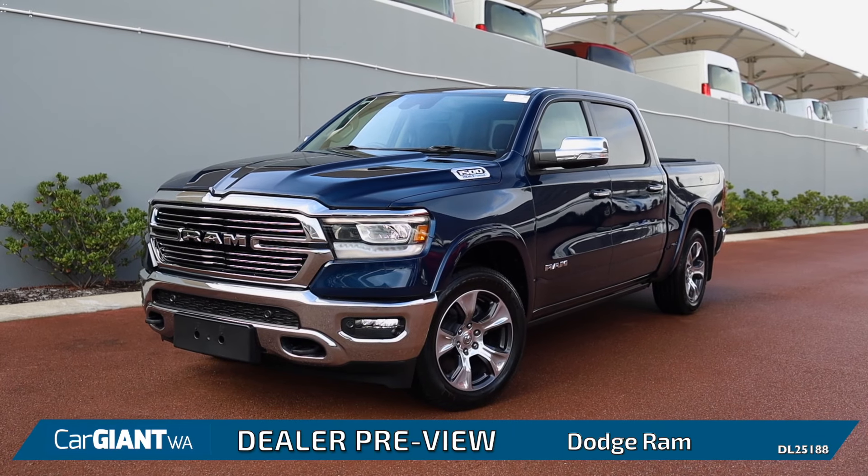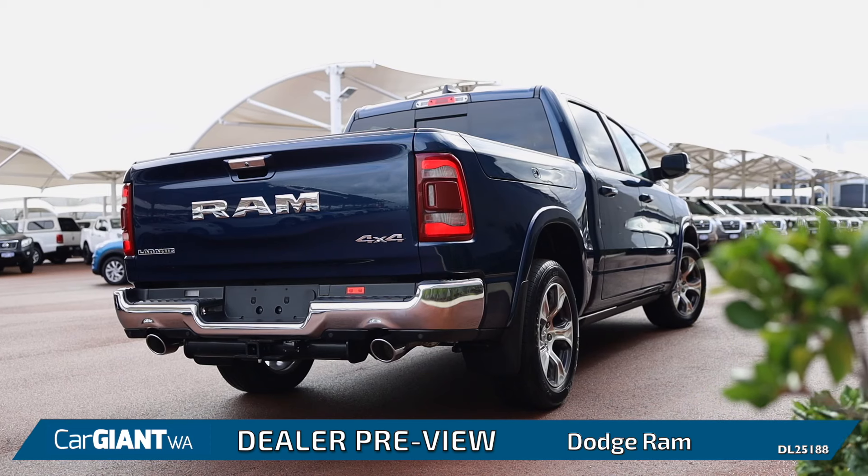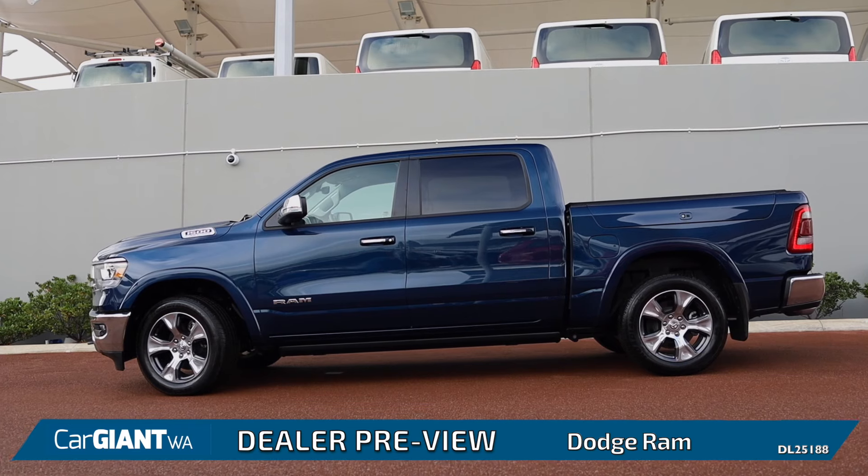The Dodge Ram has been a staple on American streets for over 40 years. Finally now, here in Australia, we have them. They're big, they're tough, and these trucks can haul.